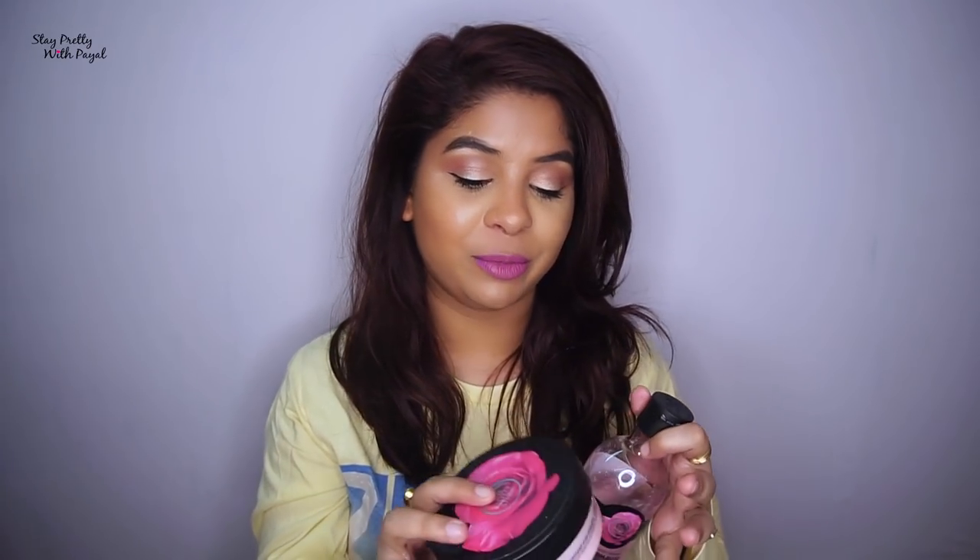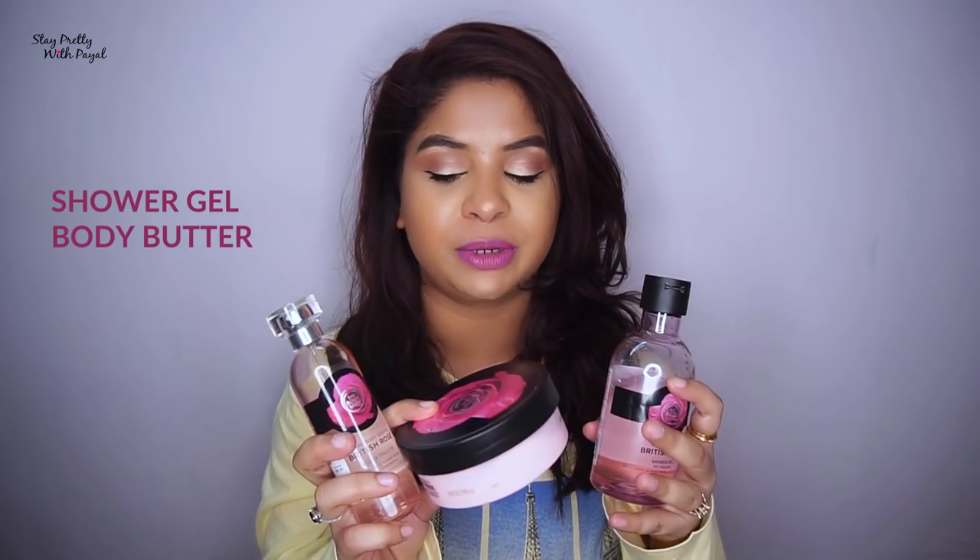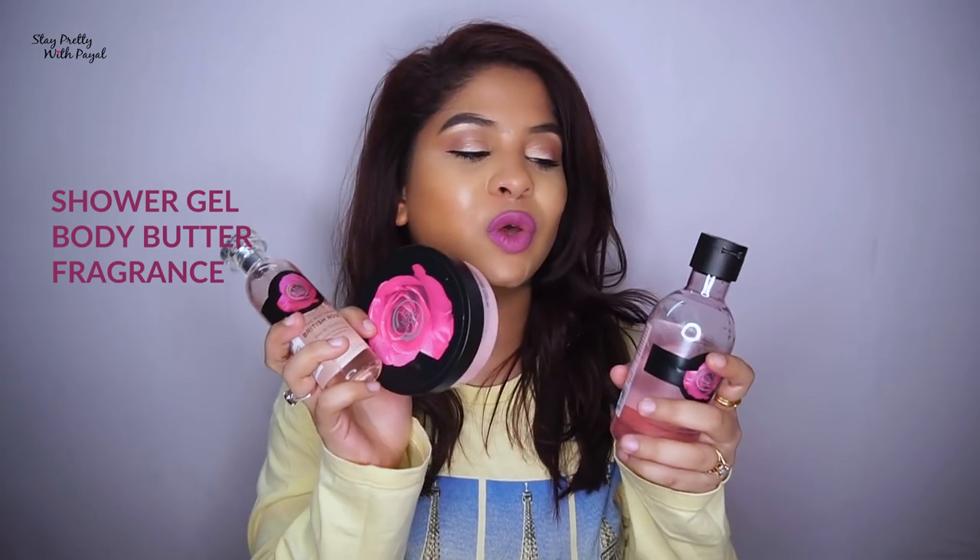I recently got my hands on the British Rose range, and if you haven't watched the previous video I'll link it over here so you can check it out. The products I got were a shower gel, a body butter, and a fragrance. I'll talk about the shower gel first, then the body butter, and then the fragrance.